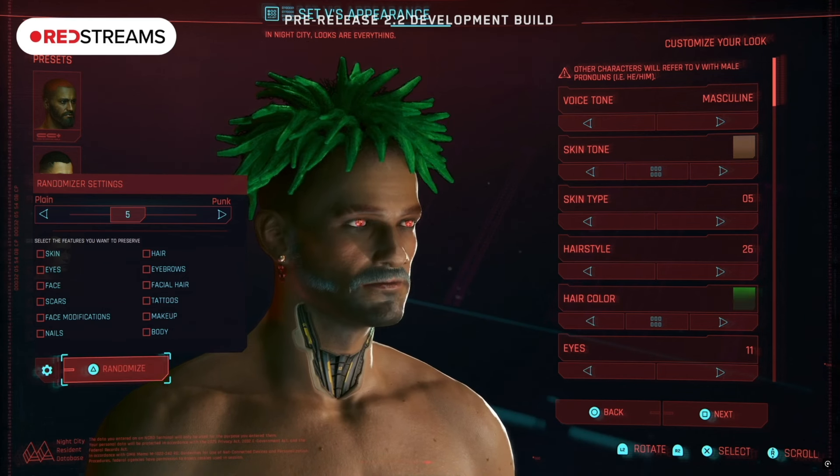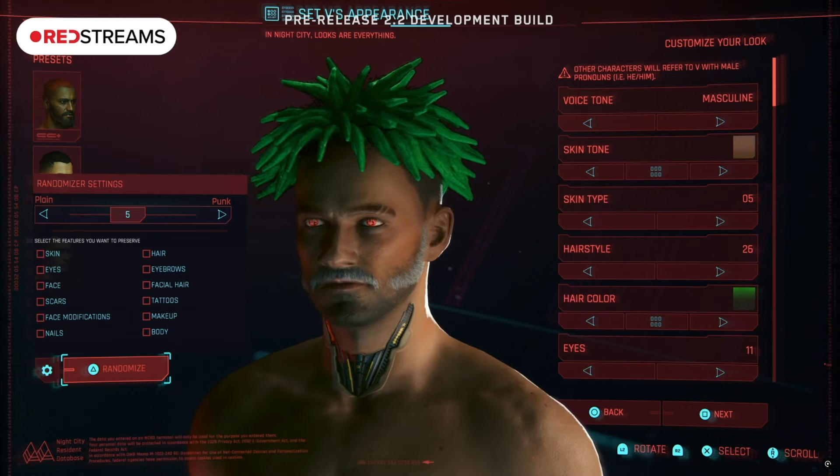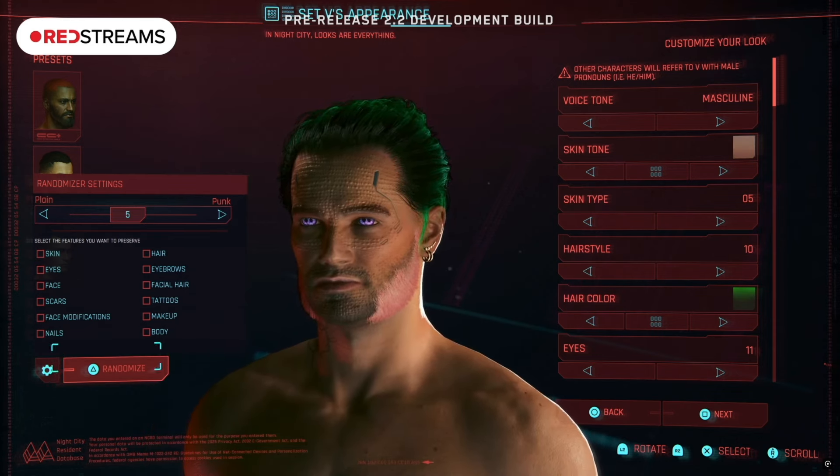In the stream, CDPR announced that they partnered with Virtuous Studios in Paris for patch 2.2. CDPR wanted a cohesive thought behind this patch, similar to the ones they released for Edgerunners and the Ultimate version. They decided they wanted players to be able to express themselves more, and the patch was aptly named Express Yourself.